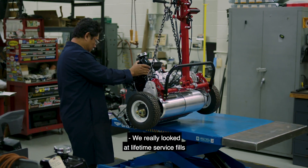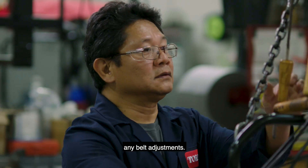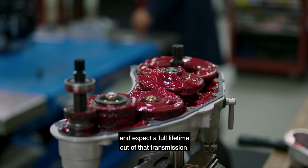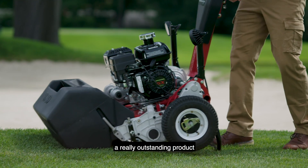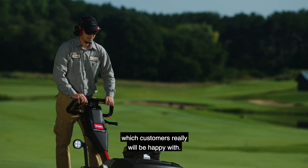We really looked at lifetime service fills for the lubrication. We tried to get rid of any belt adjustments. We decided to go with a full gear drive transmission and expect a full lifetime out of that transmission. So many features which make this a really outstanding product which customers really will be happy with.